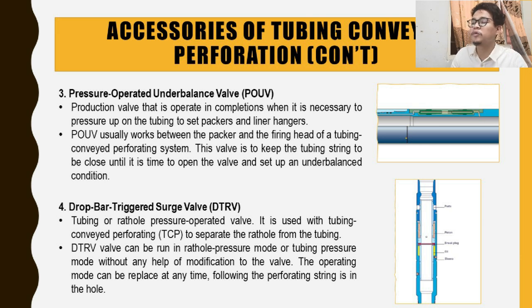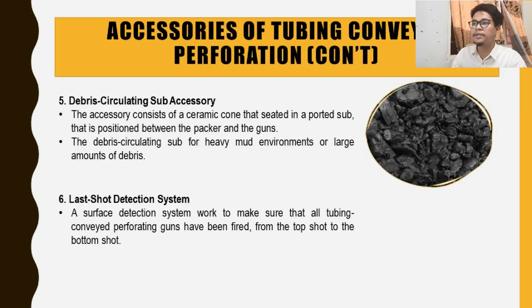The fifth accessory is the debris security sub. This accessory consists of a ceramic cone seated in a prototype positioned between the packer and the guns. The debris security sub handles heavy measurement or large amounts of debris that can accumulate in this accessory.